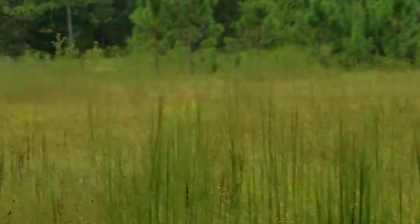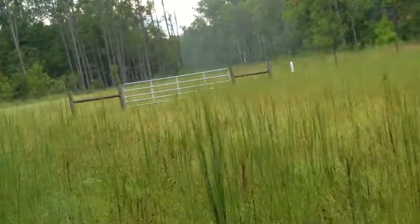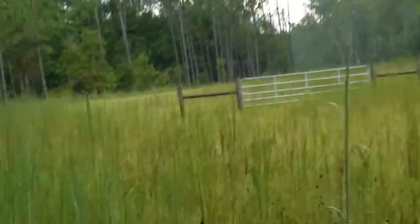Now this cleared area here — this is the only cleared area. This is where the gas line is, where the easement was or is for the property.